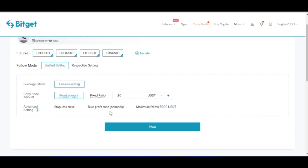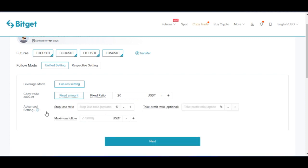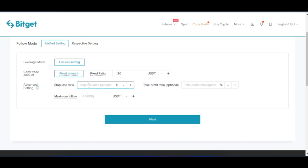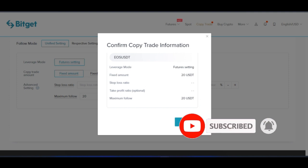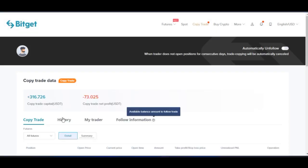Once you set your amount, you have the option to set your stop loss and take profit ratio under the advanced options. You can put in the stop loss percentage — when it reaches that percentage, it will automatically close the trade. I leave the take profit empty to work with the trader's own stop loss and take profit. For the maximum, the range is from 1,000 to 5,000. Once you finish, click on next, review your settings, then go ahead and click confirm. Once you confirm, you are automatically copying this trader.